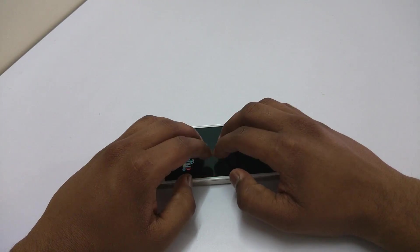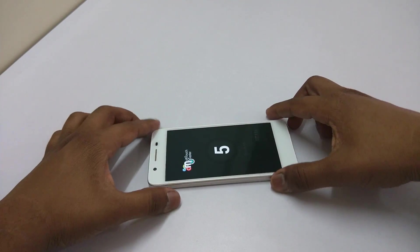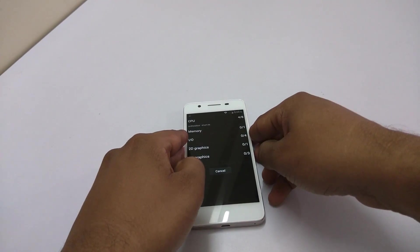Let's check out the multi-touch points on this device. As you can see, I am putting all 10 fingers on the screen, but it is detecting only 5. So we have 5 multi-touch points. Now I am running the Quadrant Standard benchmark.